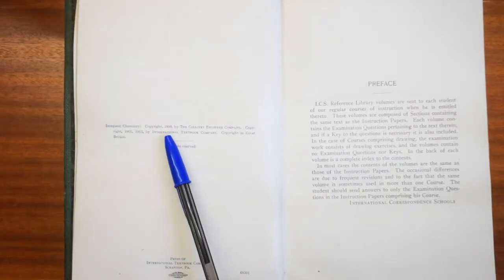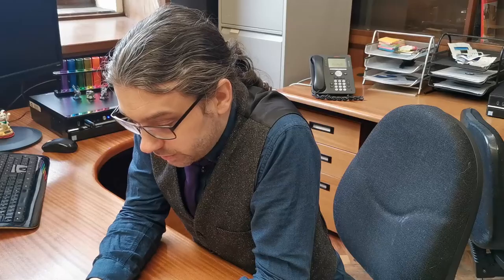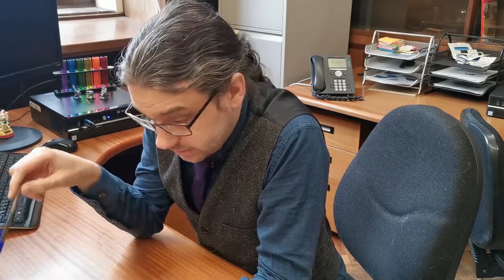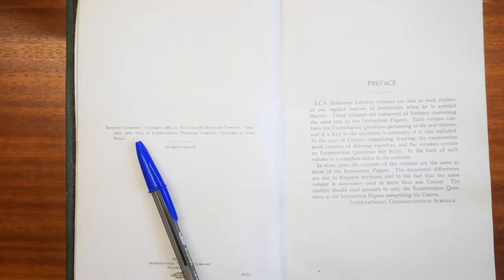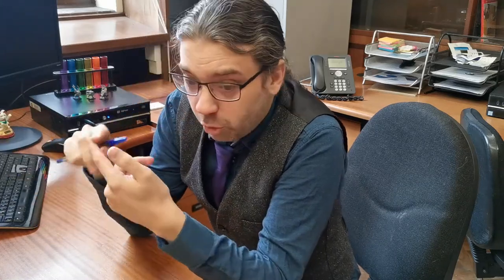Let's check the date. It is originally 1898 by the Colliery Engineer Company — printed in the UK and copyrighted here, not America — with this printing from 1915. So this is a very interesting time for chemistry, between about 1898 to 1915. What was definitely known?